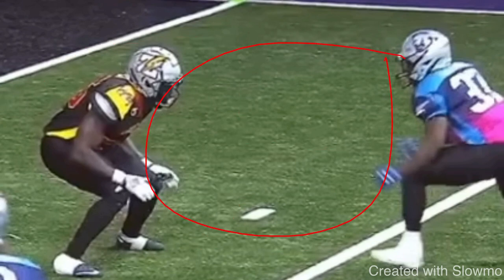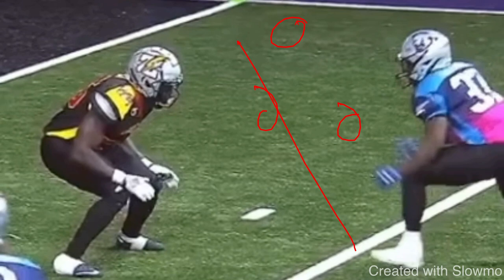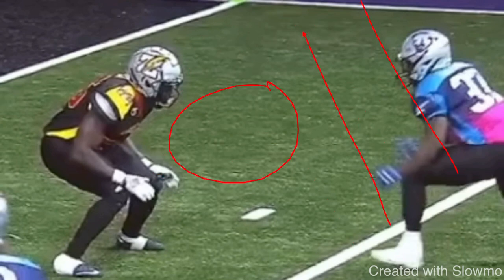Anytime there is space between you and the DB, you have to close that space first. If you said 'I'll do a diamond release outside, take three hard steps on a 45, get him to commit his hips, then slip back underneath and run the slant' — that would be incorrect. There's too much space, so even if he jumps, you've still got to get to the slant and he has enough time and space to recover.